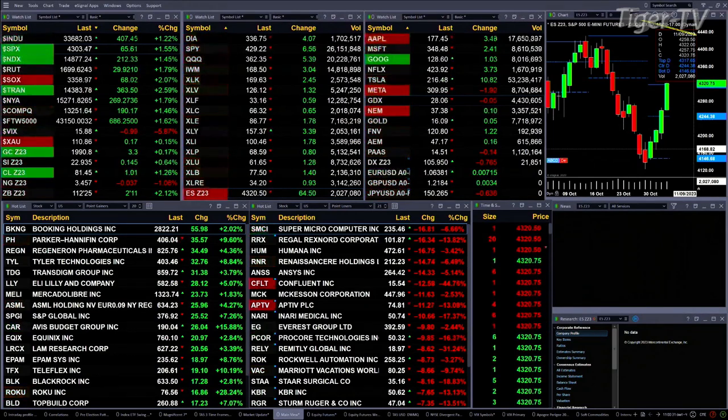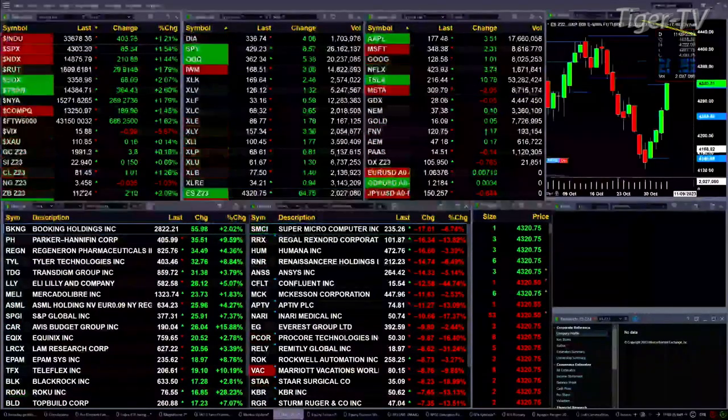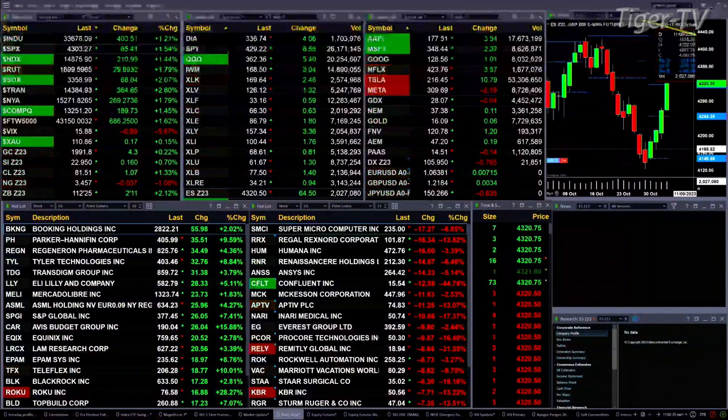Gold is trading up $4. Silver is up $0.14. Light sweet crude is up $1. Natural gas is down $0.03. And the 30-year treasury is up 2 points and 11 ticks, printed out at $112.25.